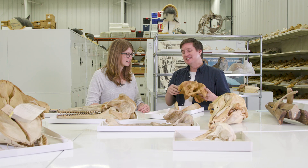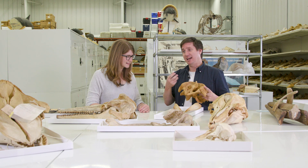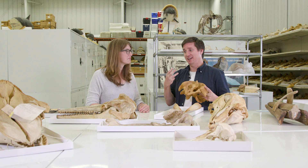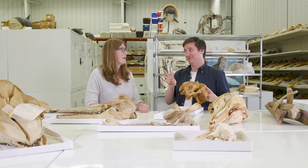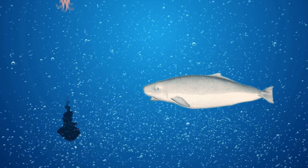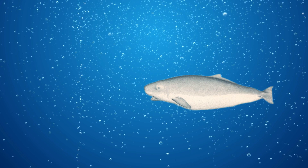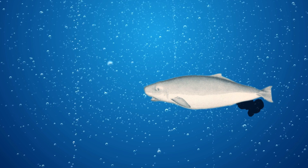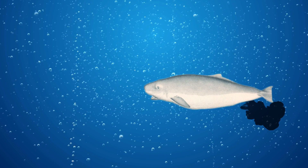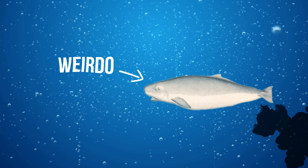These animals are really bizarre. They also have an anal sac that they can squirt ink out of — like a squid. They feed on squid, and people think that they actually save some of the ink and use it to squirt out at predators. So these guys are just weirdos.